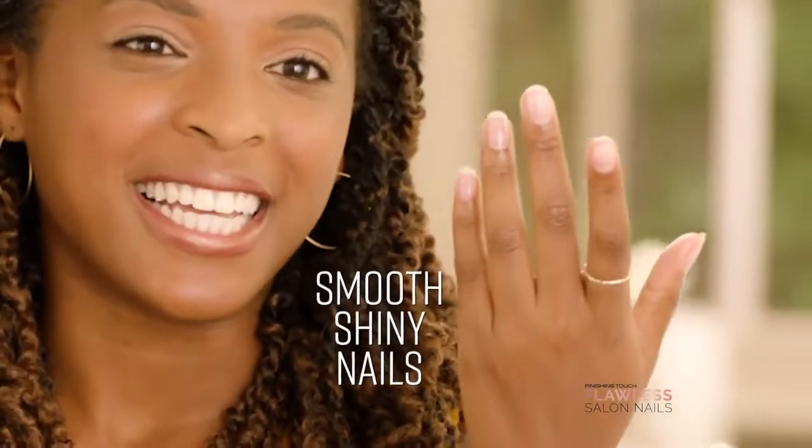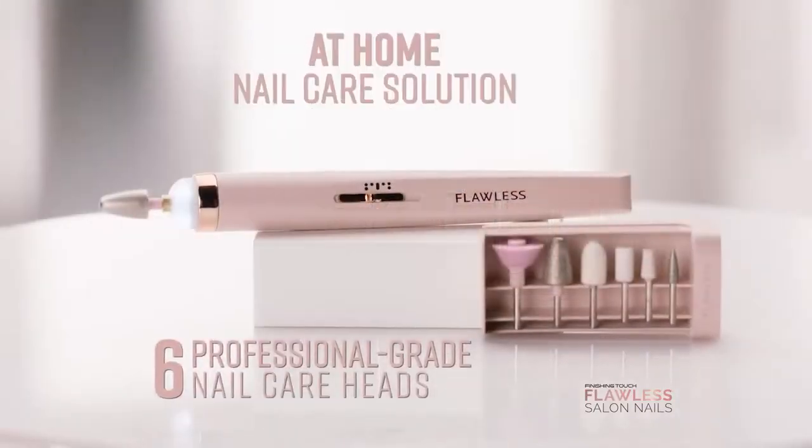My nails are super smooth, shiny after using it. With six professional grade nail care heads,